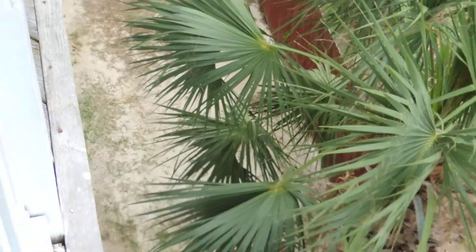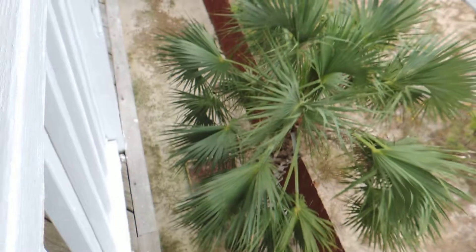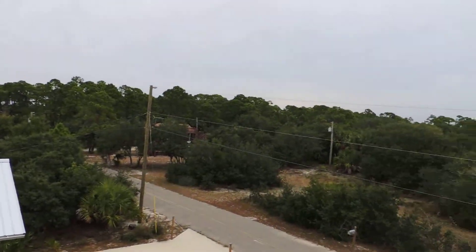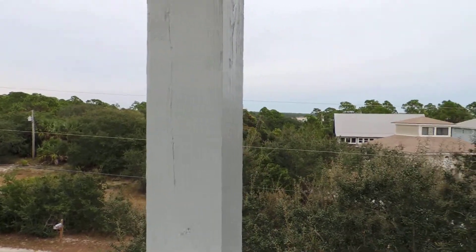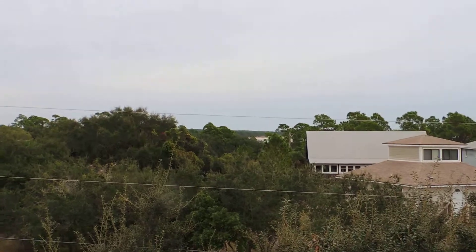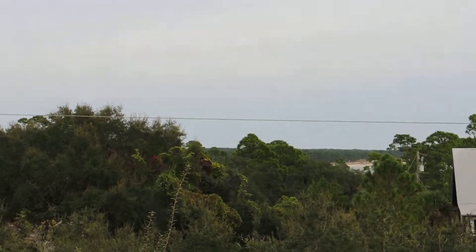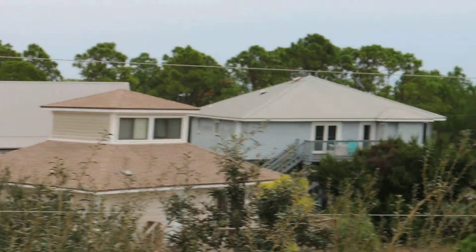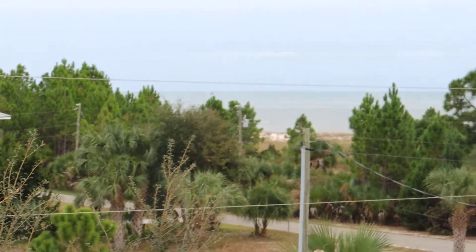And down here is a horseshoe pit. Gorgeous views. Way over there is St. Vincent Island National Wildlife Refuge. And there's the Gulf again.